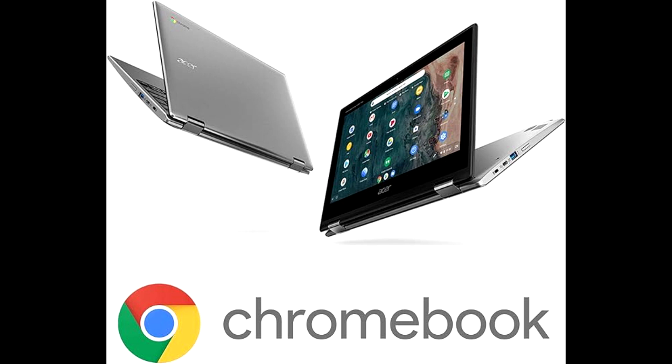The Acer Chromebook Spin 311 is provided with 4GB LPDDR4X RAM and 64GB of flash memory. It comes with built-in storage for offline access to important files, and an additional 100GB of Google Drive space is provided for backup — one of the best features of this device.